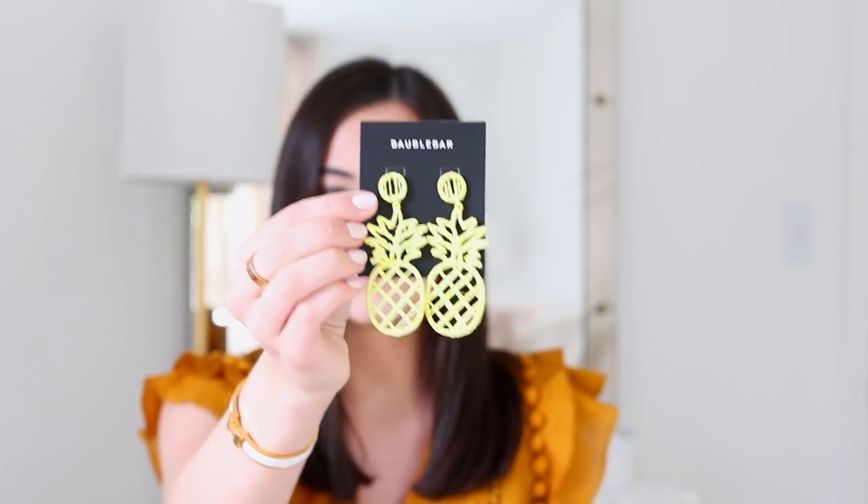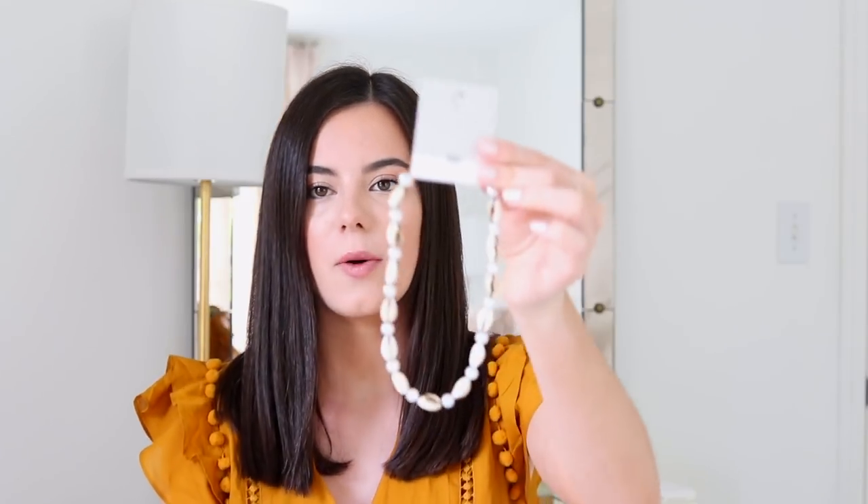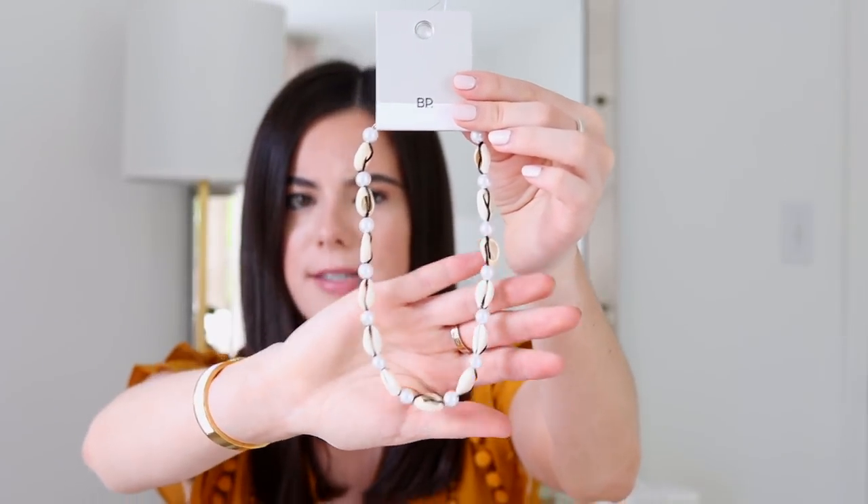The first thing I purchased was a pair of big yellow pineapple statement earrings from Bauble Bar. I purchased these at Nordstrom — I think these are darling and perfect for the summertime. The next thing I purchased was this little shell necklace, which goes along with the place we're going for my family vacation tomorrow.